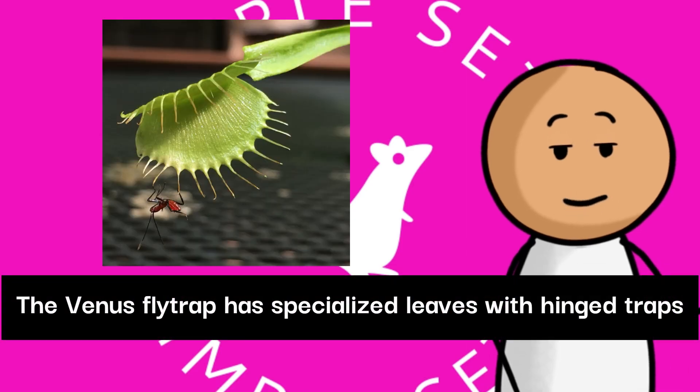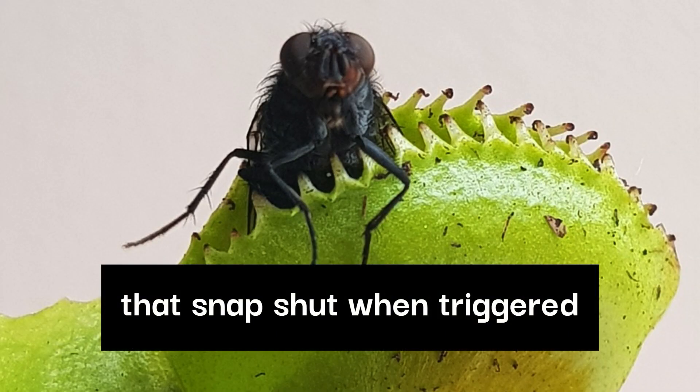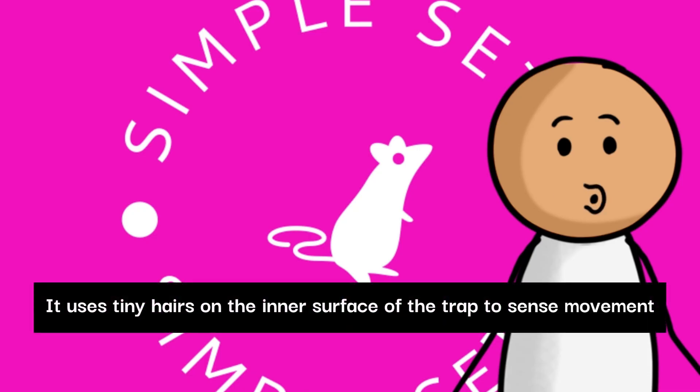The Venus flytrap has specialized leaves with hinged traps that snap shut when triggered. It uses tiny hairs on the inner surface of the trap to sense movement.